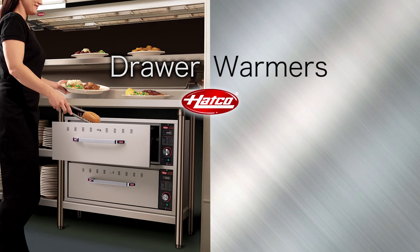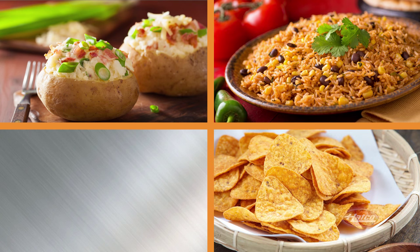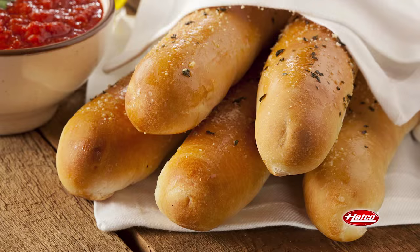HATCO's drawer warmers are a versatile holding platform for warming a wide variety of products including baked potatoes, rice, nacho chips, vegetables, chicken, and other protein products, plus tortillas, dinner rolls, and other bread products.